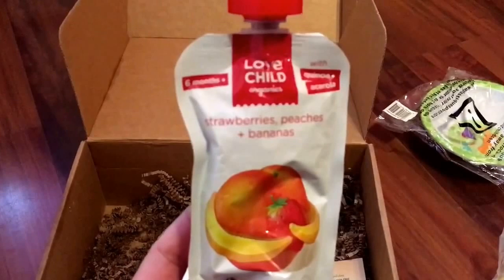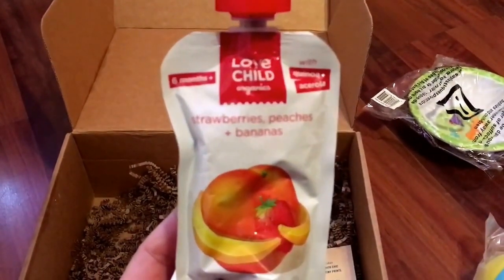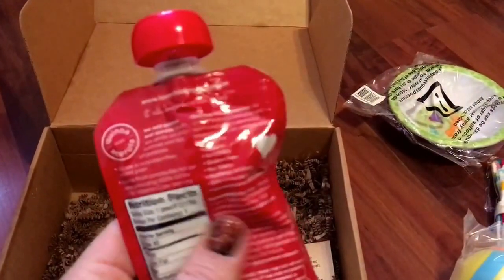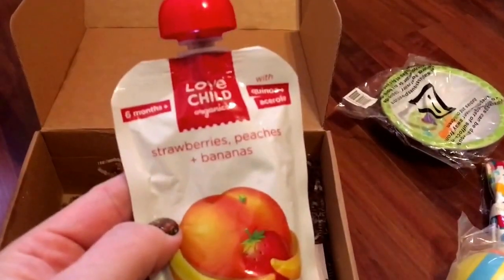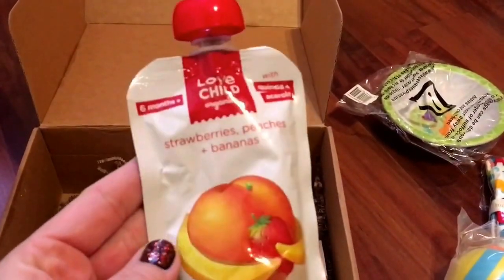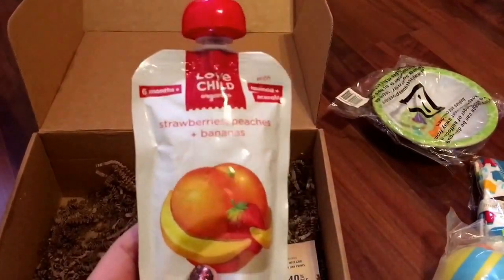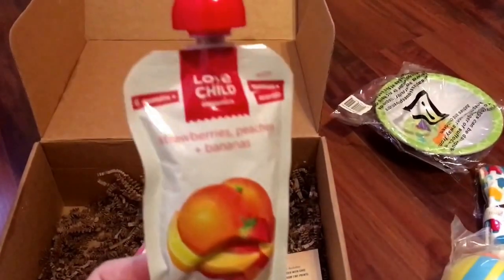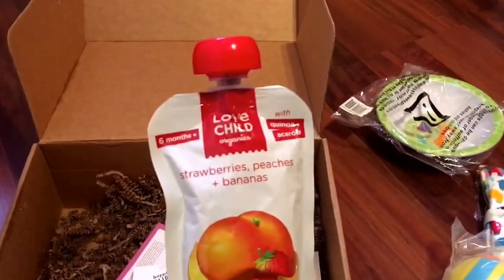Then there is a food pouch from Love Child Organics — strawberries, peaches, and bananas. I love these food pouches; they're so convenient when you're on the go or even in the high chair, because feeding babies with spoons can be such a mess. So sometimes it's just nice to give them one of these and you're good to go. This will be yummy for him to try out when he's a little bit older.